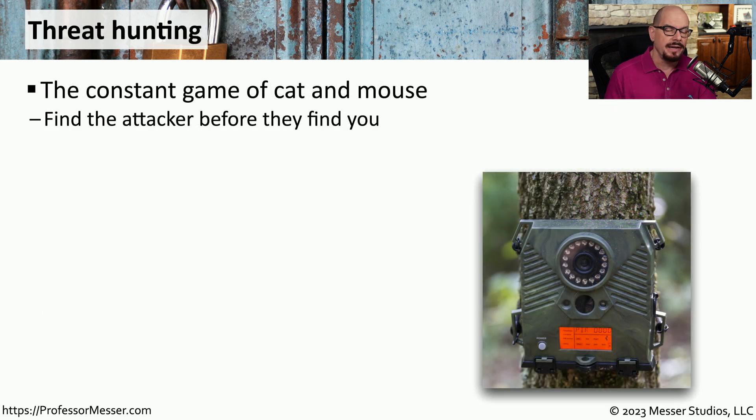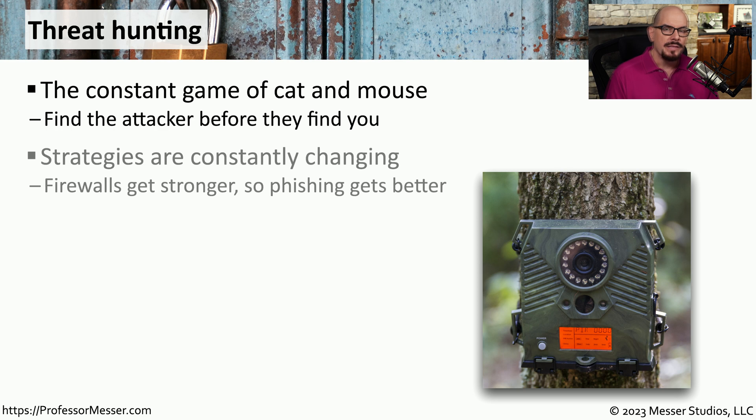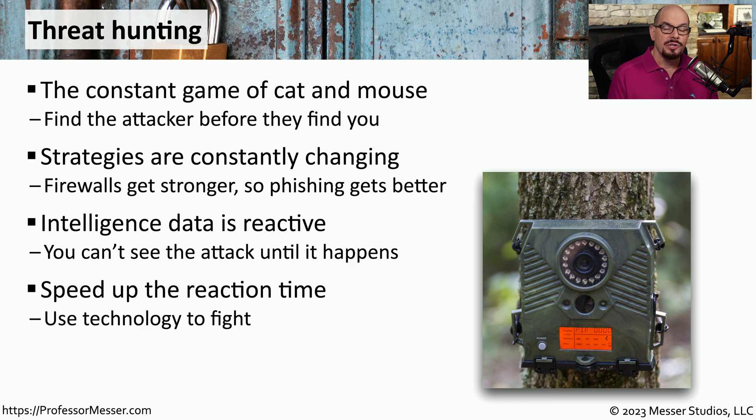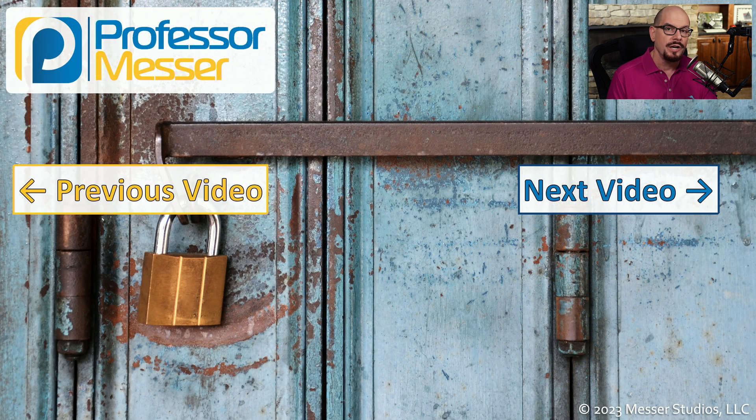One way to prevent an attacker from taking advantage of a vulnerability is to find that vulnerability first. We do this through the process of threat hunting. This might involve making changes to a firewall rule, tracking the types of vulnerabilities announced in the last few days, and checking that installed systems are up to date with the latest patches. The challenge is that it's difficult to identify an attack until it is actually occurring, so it's useful to monitor existing systems and keep everything up to date. There are also a remarkable number of monitoring tools and automated systems that can identify certain types of attacks and stop them before they gain access — providing protection even when you're not actively watching.